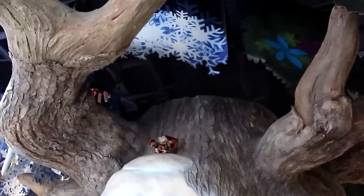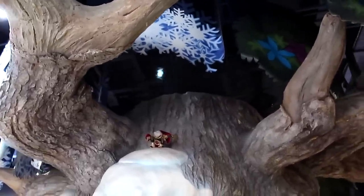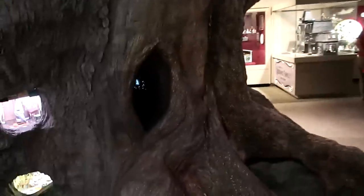Oh, see the little fairy up there - where's it going? Oh look at that! There's the fairy there in the little nook in the tree.